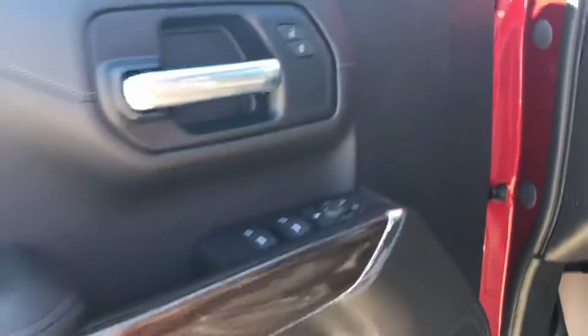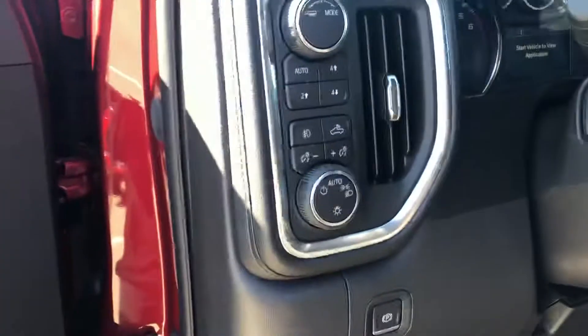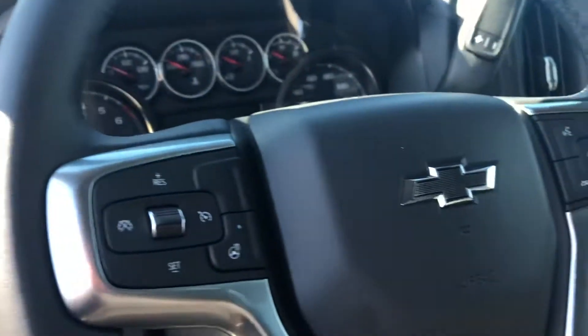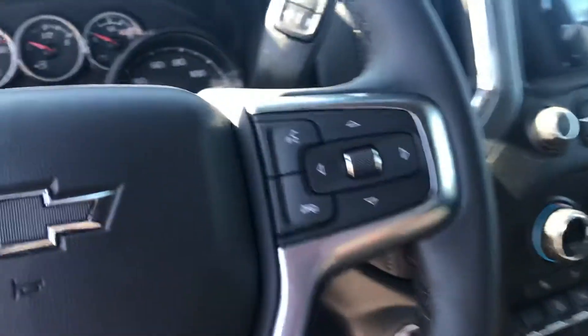Power rear window — nope, I'm locked out. Got your controls for the windows and stuff, and then you got your four-wheel drive controls over here. All your steering wheel controls and the steering wheel.